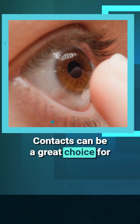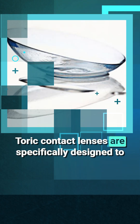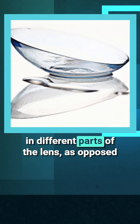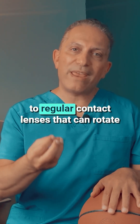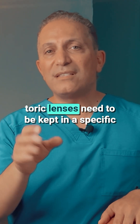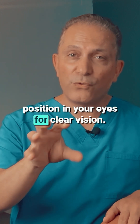Contacts can be a great choice for those who prefer not to wear glasses. Toric contact lenses are specifically designed to correct astigmatism by having different powers in different parts of the lens, as opposed to regular contact lenses that can rotate freely in your eyes. Toric lenses need to be kept in a specific position in your eyes for clear vision.